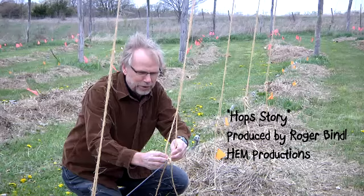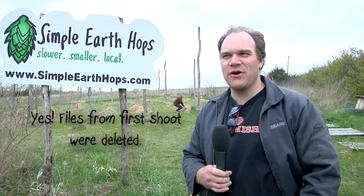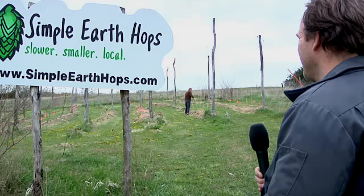Hey, you see this guy back here? He thinks he's producing this video. But last week he somehow lost all the data — the recordings and the video. So I'm putting him to work. All right, Roger.